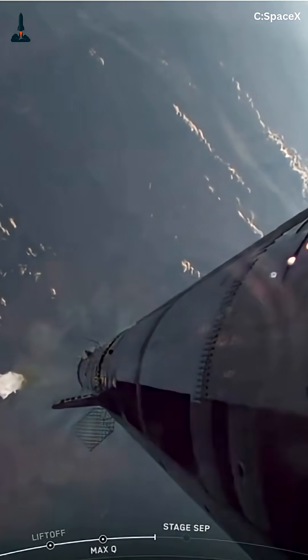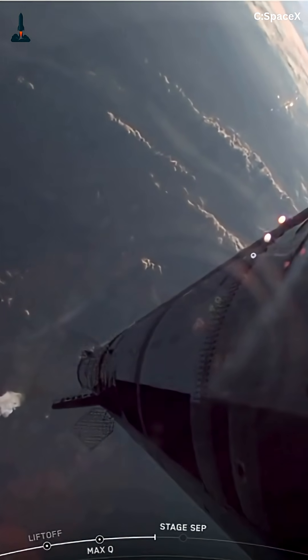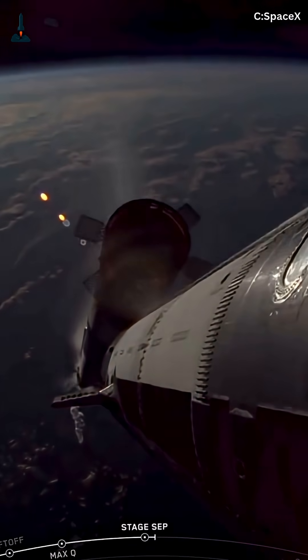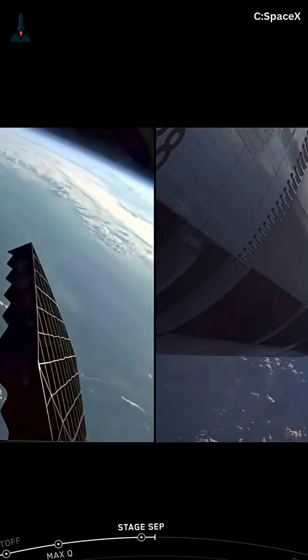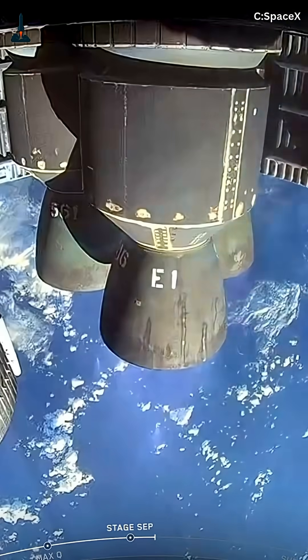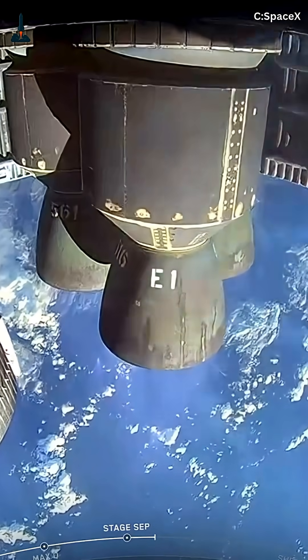These engines don't burn ordinary fuel. Raptors run on liquid methane and liquid oxygen, which behave very differently from traditional rocket propellants. Methane burns cleaner, but it's harder to manage at cryogenic temperatures. So SpaceX had to build a smart fluid system that keeps each feed line balanced.